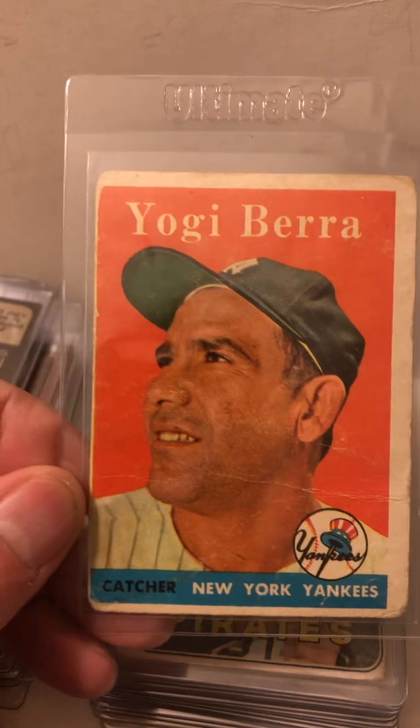Willie Stargell — this is the 1977 Topps cloth sticker. There was a 1977 Topps regular issue and this is the special cloth sticker one. Rookie cards — two of them — of Bruce Sutter, relief pitcher in the Hall of Fame. He recently passed away too. Don Sutton — a couple cards of Don.